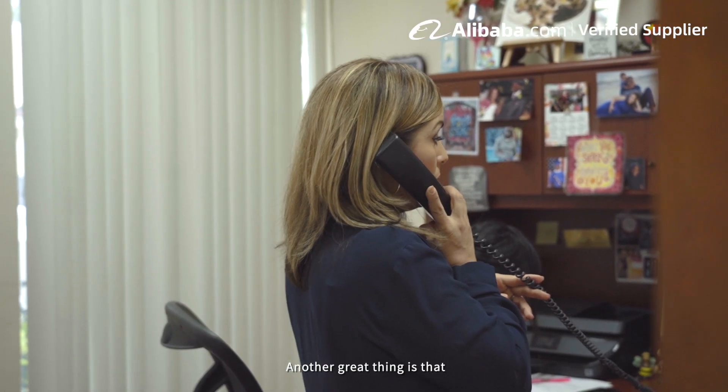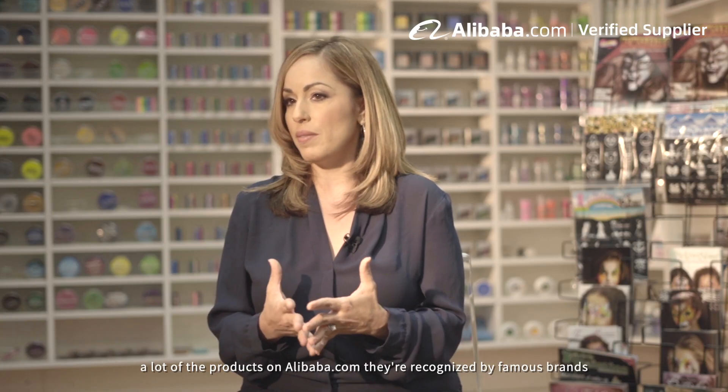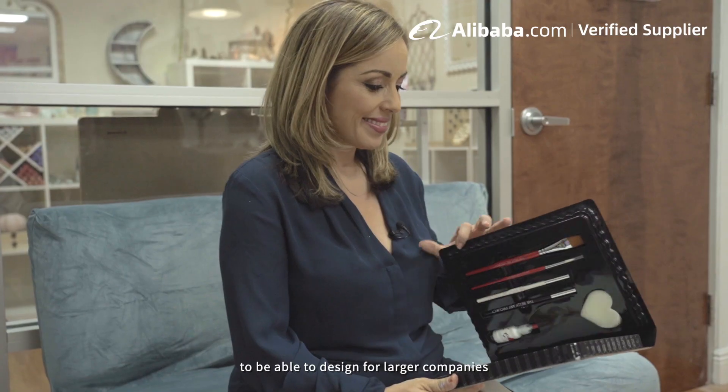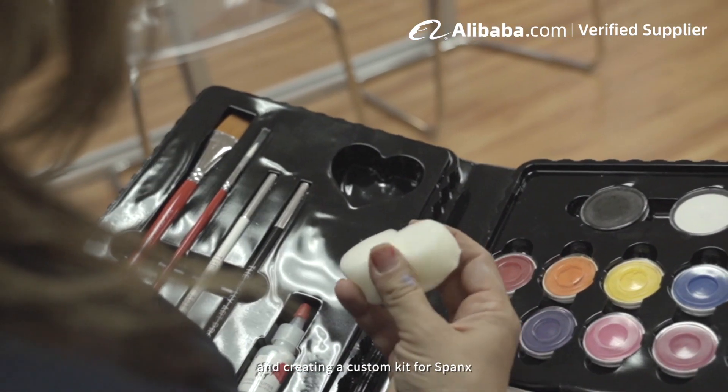Another great thing is that a lot of the products on Alibaba are recognized by famous brands. So it allows me to have a lot more confidence to be able to design for larger companies. I've worked with Disney and created a custom kit for Spanx.